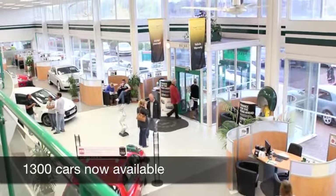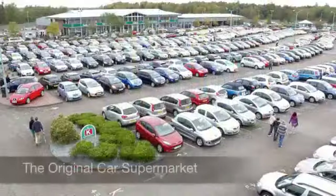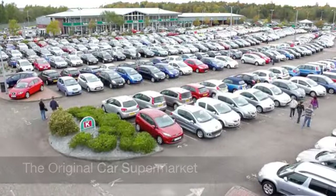If you fancy a test drive, no problem, come on down and be our guest. Another great car at Fords of Winsford.